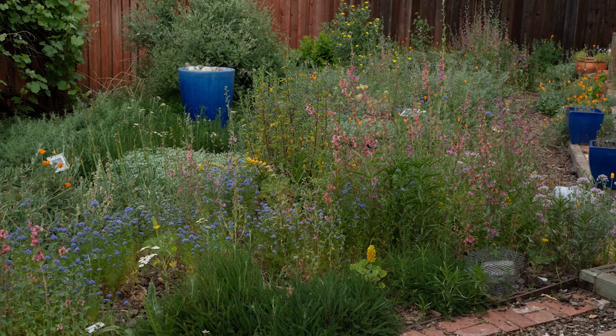Next is a slightly different view that shows Globe Gilea, a better view of the chick lupin, and also visible is yarrow in the foreground.